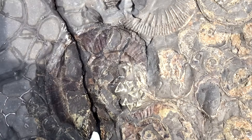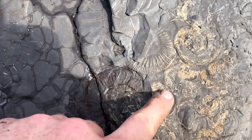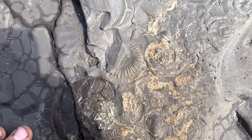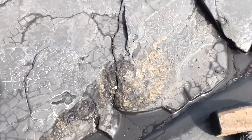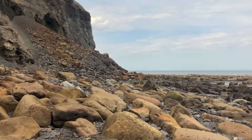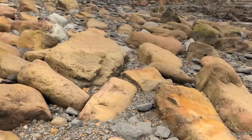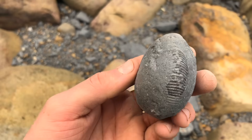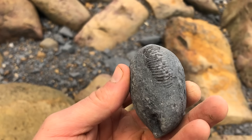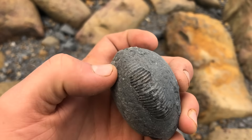A load more lovely ammonites here — it's always nice when you get two or three different species all next to each other. On the way towards one of the latest big falls, I found this perfect ammonite just showing all the way around the edge. It's got a really nice brown shell still preserved on it.